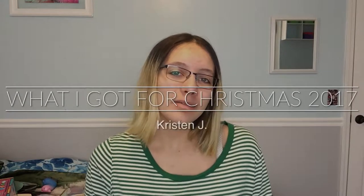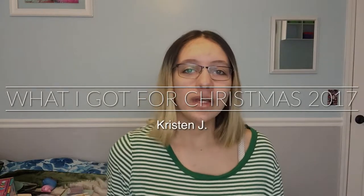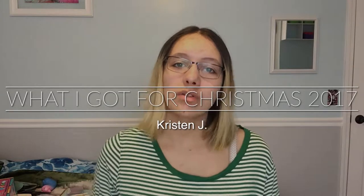Hey guys, welcome to my What I Got for Christmas 2017 video. I know you guys really don't like long intros, but I just wanted to remind you that this is a channel for me and Luda about lifestyle and beauty videos. This is just one of our random videos that we put on the side and this is not what we're going to be doing often. We may do hauls in the future, but for right now let's get started.